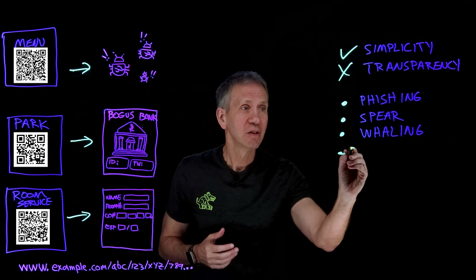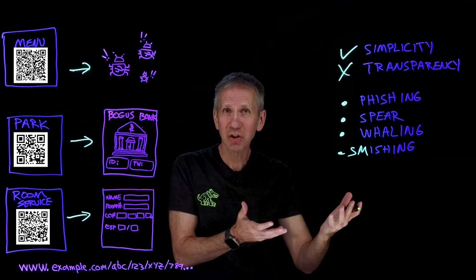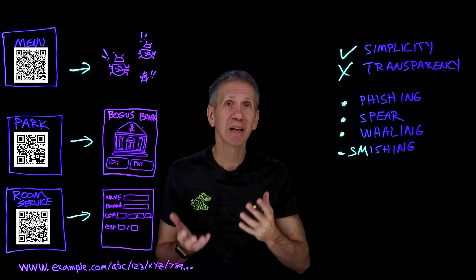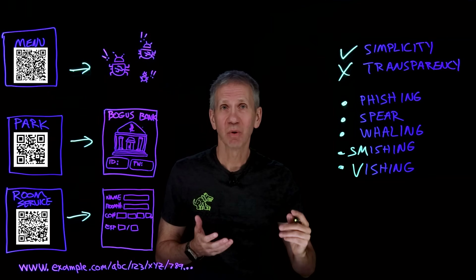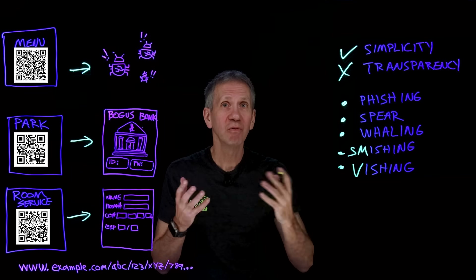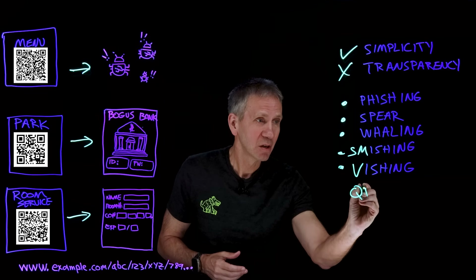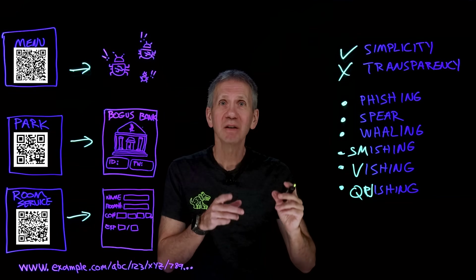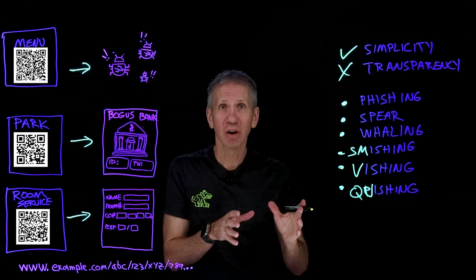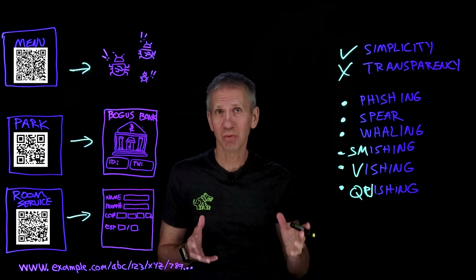Then there is smishing, where phishing is delivered via an SMS message. And of course there's vishing, where the same thing is done through voice messaging. And now we have the QR code version of this, which is quishing. Quishing is phishing via QR codes, because of course someone's going to take advantage of this means of communication as well.